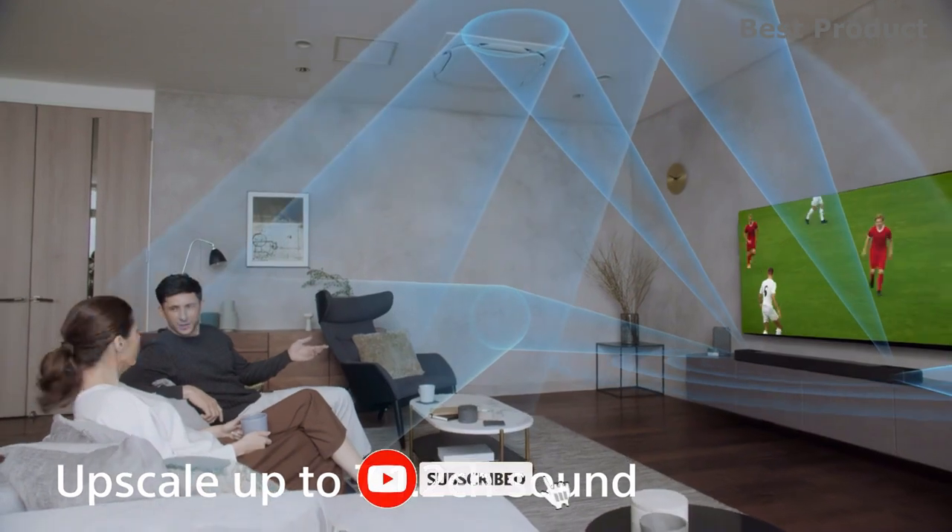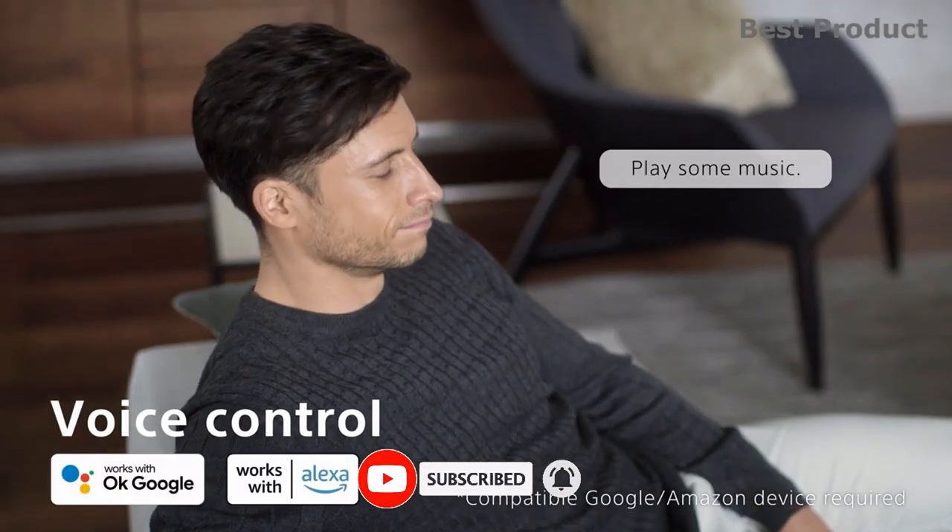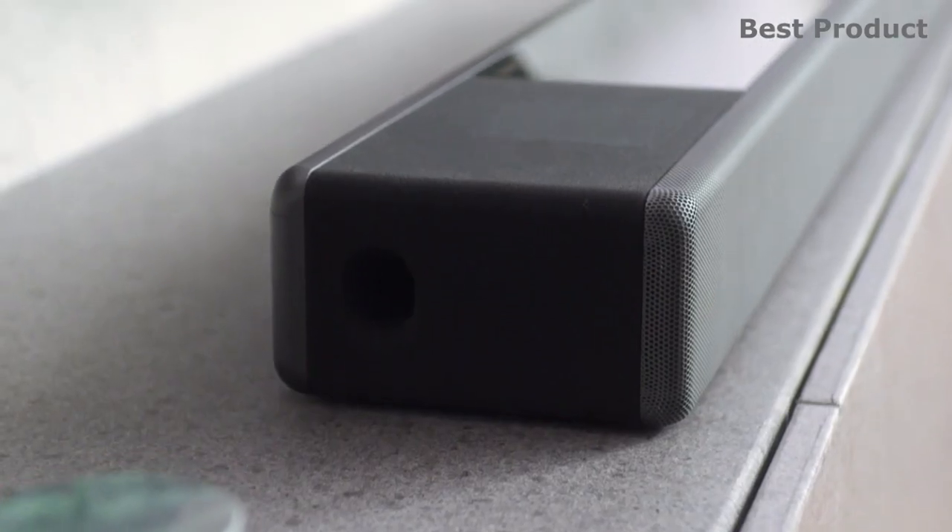For detailed information and up-to-date pricing on this soundbar, be sure to check the links in the video description. If you want to see more videos like this, subscribe to the channel and check out the next two videos. See you soon!